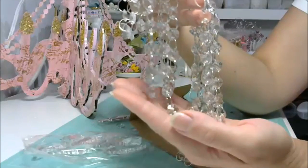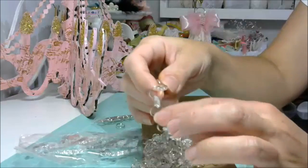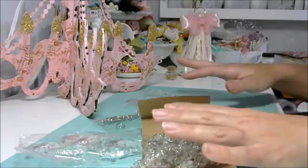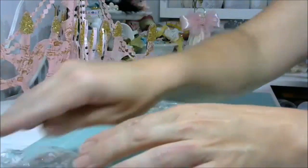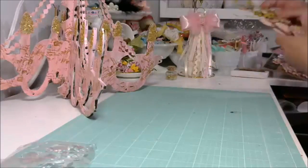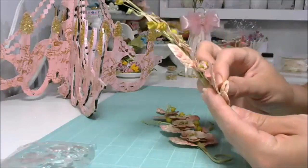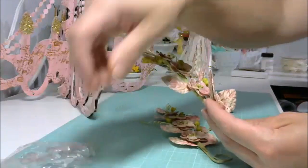It also has this beautiful chain — this is so cool, I love it. Like I was saying, all these little things are in silver, but I wanted my lights to be gold. I'm going to be using some beautiful flowers — I'll move this to the side. And the back piece, that's part of the chandelier.